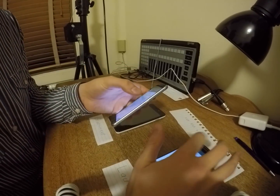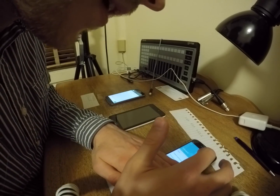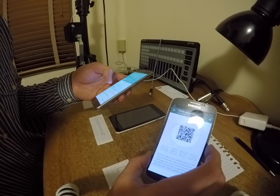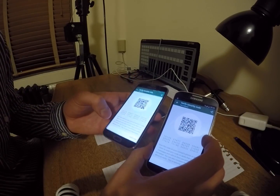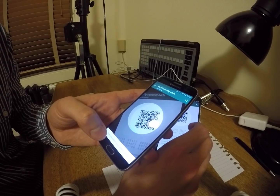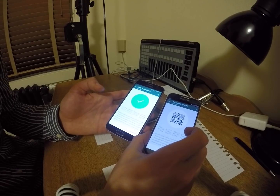Now, because these two are extremely cautious and know that the government and WhatsApp might want to intercept their messages, they are going to meet in person and verify that their key exchange happened correctly — otherwise WhatsApp could have compromised this key exchange. What they're going to do is click on the contact and click on Encryption. Here is the conversation's security code, and they can either compare the numbers or do a scan to verify that the key exchange was done securely.